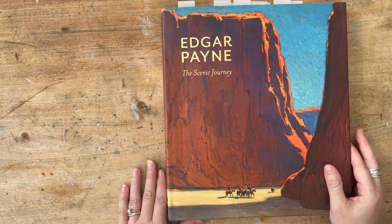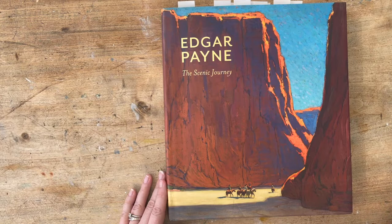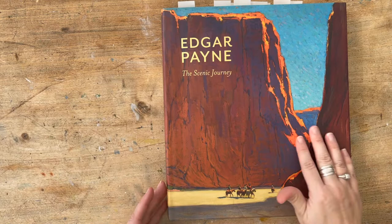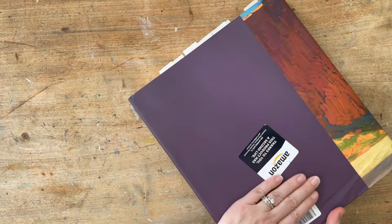I have the book on compositions by Edgar Payne, which is a very well-known book in the art world and has been used for decades for studying composition. I knew that I liked his work and respected him as an artist, but I initially didn't buy this book because I was afraid it was all work like this — which, even though it's obviously a fantastic painting, I'm not particularly drawn to this kind of landscape.